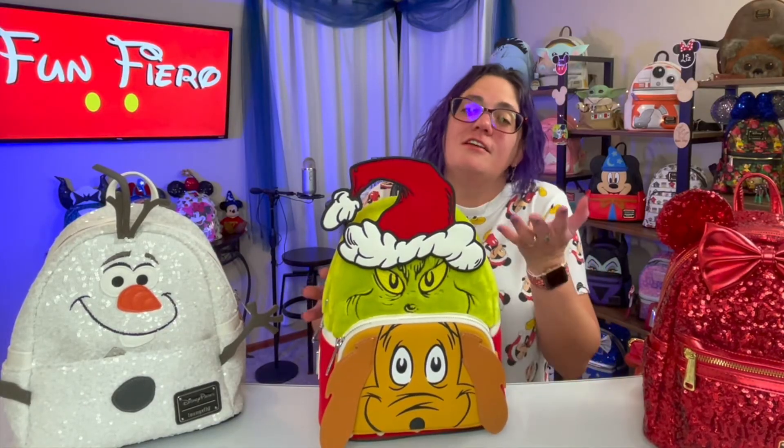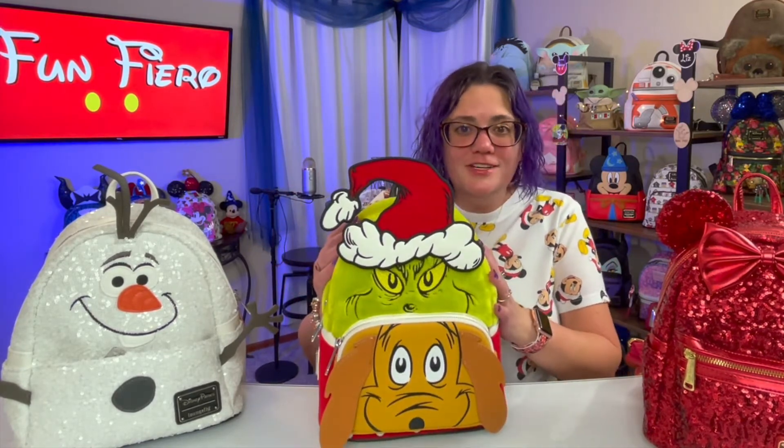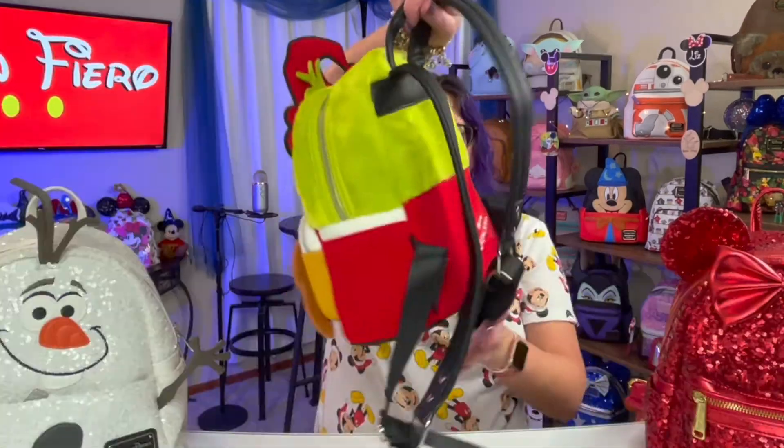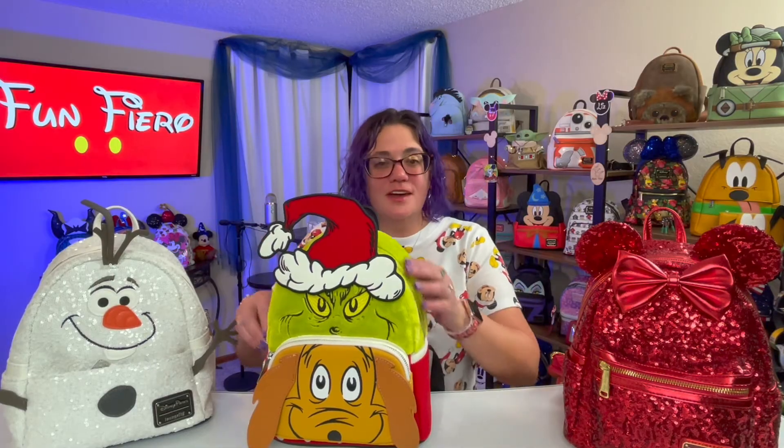Isn't he awesome? I love How the Grinch Stole Christmas — it is my favorite Christmas cartoon. I love little Max, and I love the Grinch, and I love this bag. It says Merry Grinchmas on the back. Unlike the other two, he doesn't have side pockets. Let's check it out.